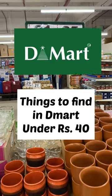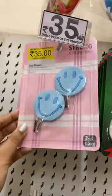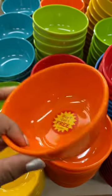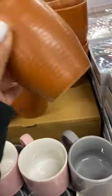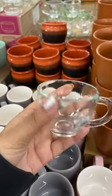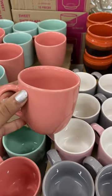Things to find in demand under rupees 40: cute hair clips for rupees 35, smiley hoops for rupees 35 only, colorful balls for rupees 29 each, pack of three storage boxes for rupees 39, cooler glasses for chai rupees 21 each, cute glass mini cup for rupees 29 each, pastel color coffee cups for rupees 29.